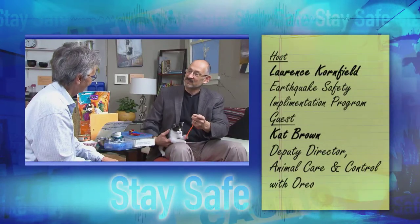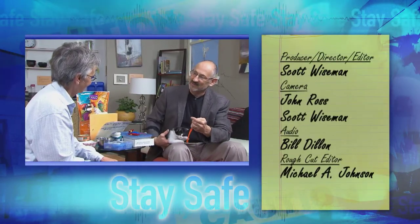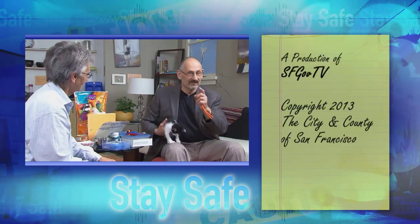I want to thank you very much for joining us and bringing Oreo today. And I want to thank you for joining us on Building San Francisco — and stay safe.